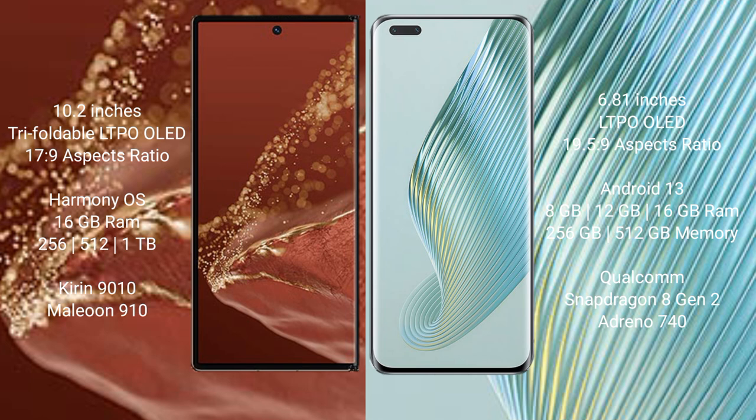The Huawei Mate XT Ultimate runs on the HarmonyOS operating system, while the Honor Magic 5 Pro runs on Android 13.